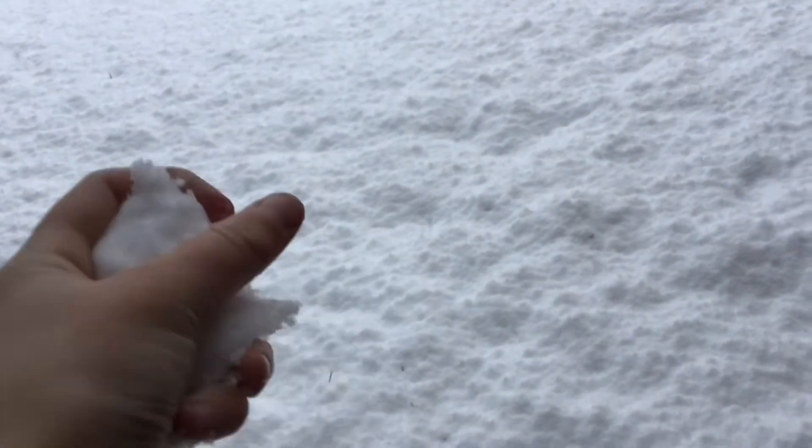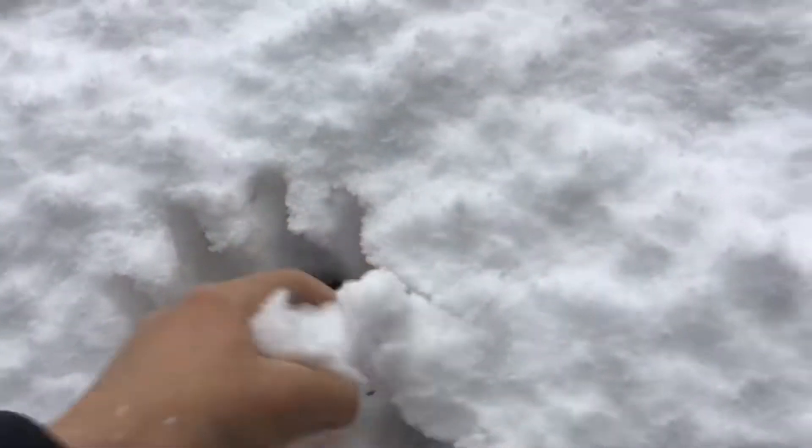Look how thick the snow is on the ground here, and it's only been snowing for just a few hours. I can just pick this up like that — look, it's just a snowball — and we could have a full-on snowball fight in this!